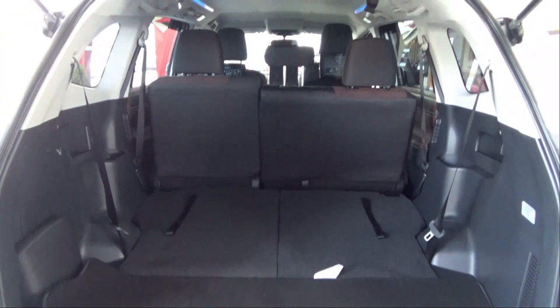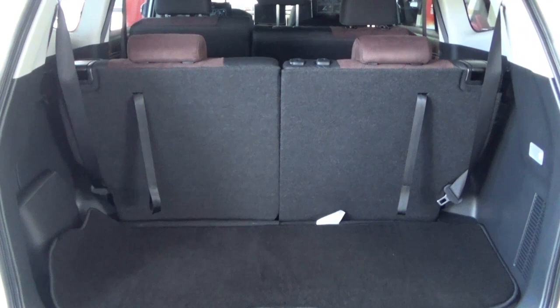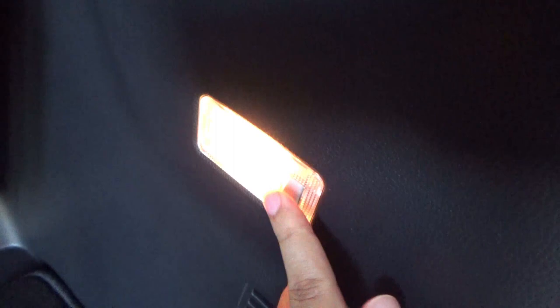The boot with all three rows of seats in place is of a huge size. On the right is a boot light, and on the left there's an additional emergency third-row headrest stored there. Down below the boot floor is a bit of additional storage.